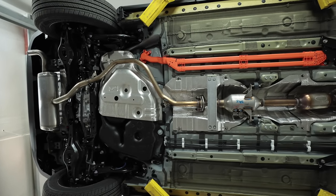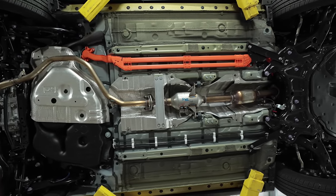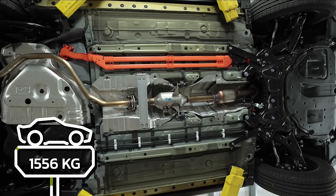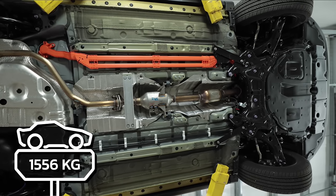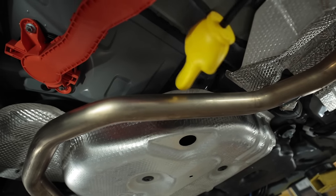The XG15, built on the TNGAC platform, in XSE trim weighs in at 3,430 pounds. The mid-pipe is the size of a breakfast sausage.